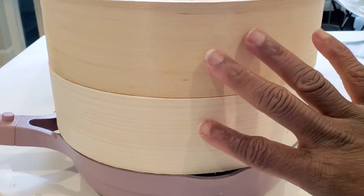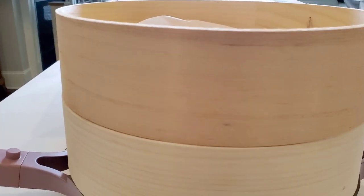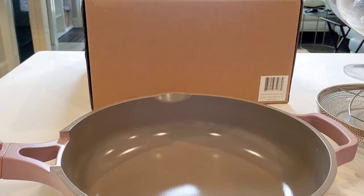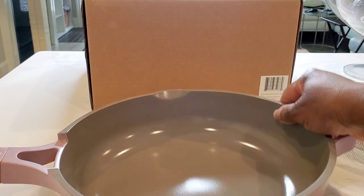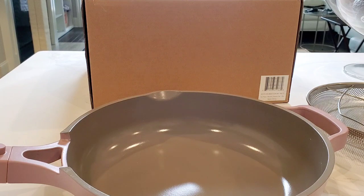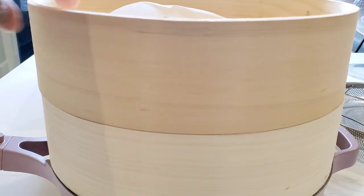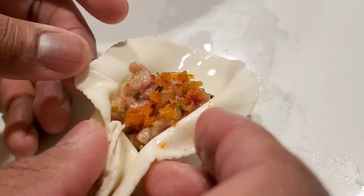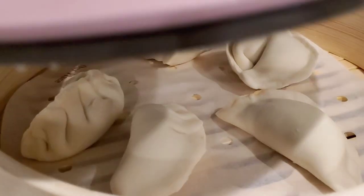Just make sure the water in the pan doesn't boil out before your food is fully steamed. If you're only using the bamboo baskets and not the metal steamer basket, you can put much more water in. We've made dumplings for the Lunar New Year where we handmade our dough and filling from scratch — I'm super proud of how they turned out. We steamed them in these Spruce steamers in the Our Place pan and it turned out great.